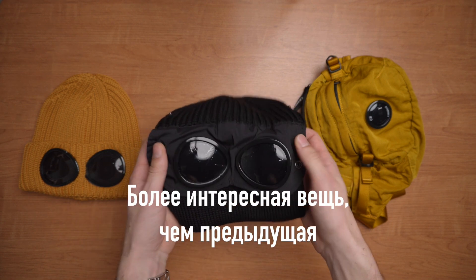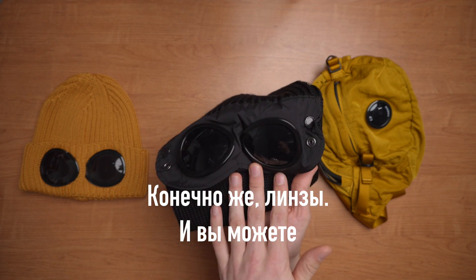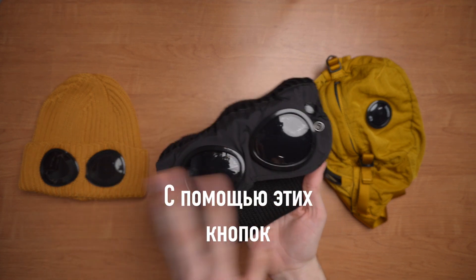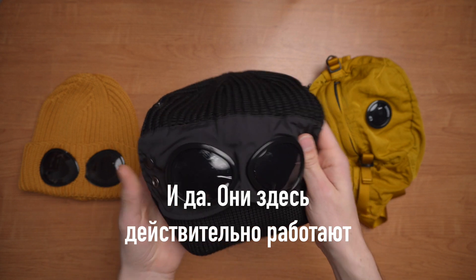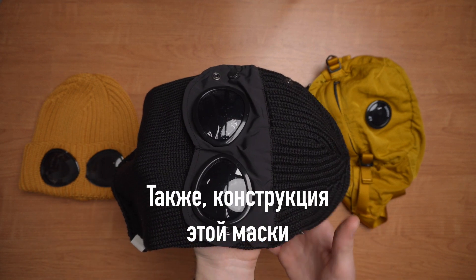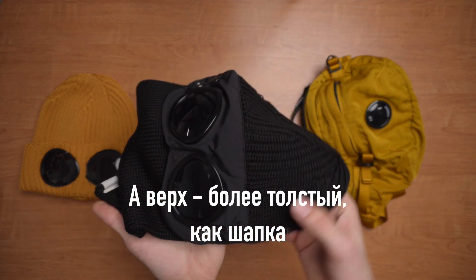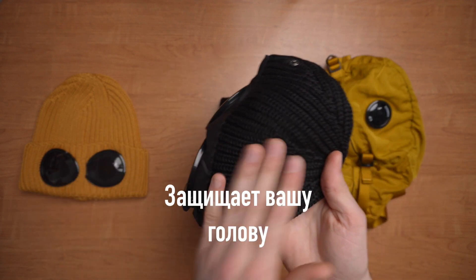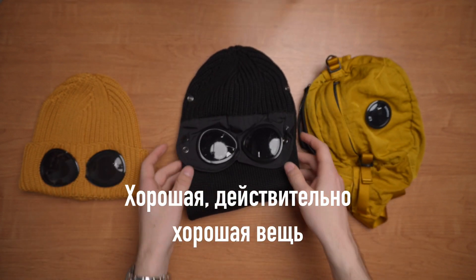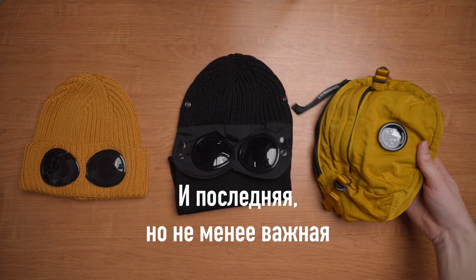Next one is the Merino wool mask, or as Russians call it, balaclava. It's a more interesting item than the previous one. It has lenses, and you can put them on or off with these buttons — and yes, the lenses really work here, and very well. The construction is not the simplest: down, the mask protects your neck, and up, a much thicker part protects your head. Really good item, but also expensive — 30,000 rubles.